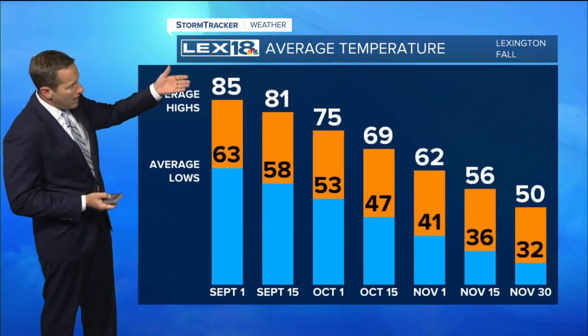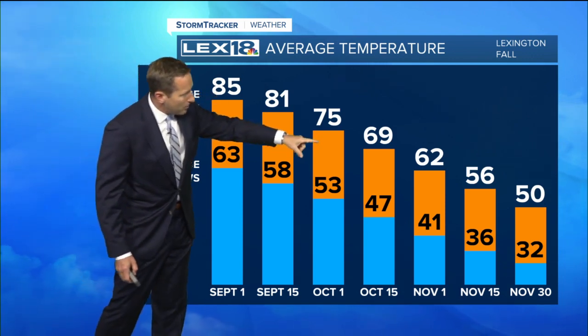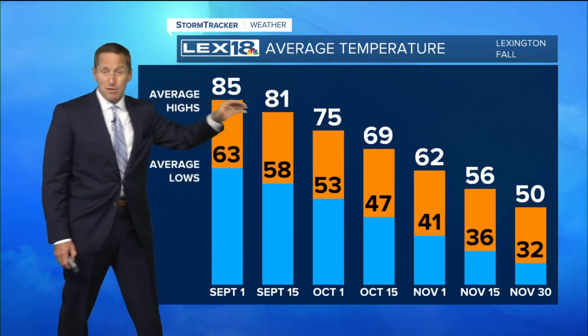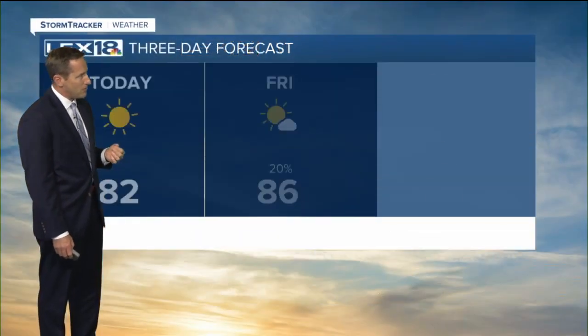Those average high temperatures at the beginning of September: it's 85. By October 1st it's down to 75 — that's how fast that average high drops and how much we cool down. Then by the end of November it's all the way down to 50.